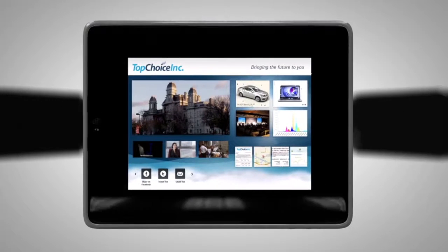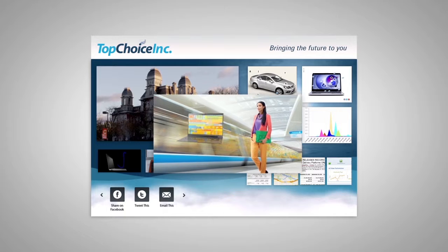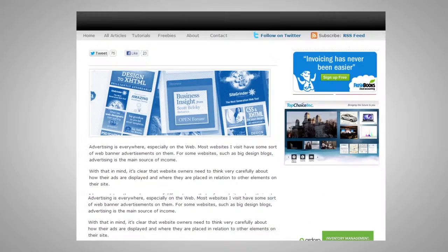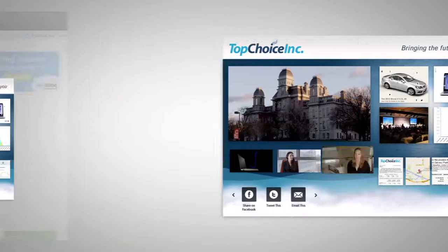They are mobile and tablet ready. Capsules are multi-purpose content marketing tools that enhance and expand consumer and B2B engagement, adding tremendous value to banner or video ads by allowing viewers to see your entire story.